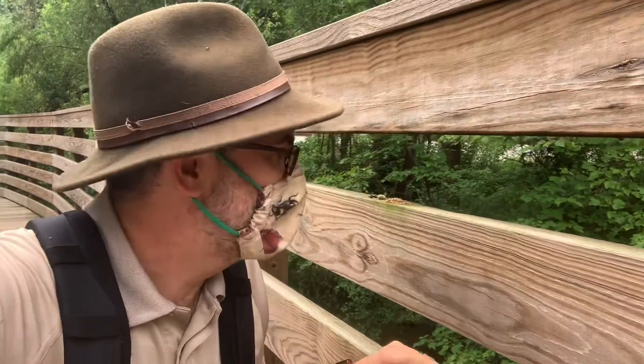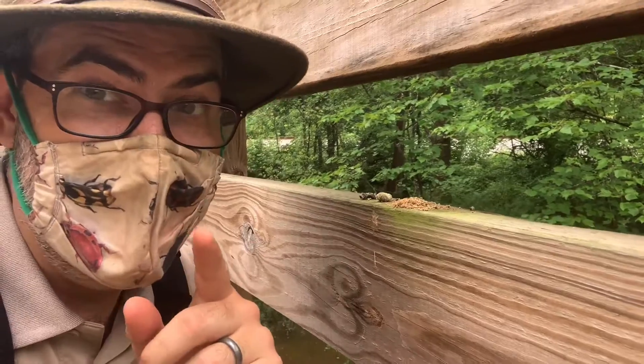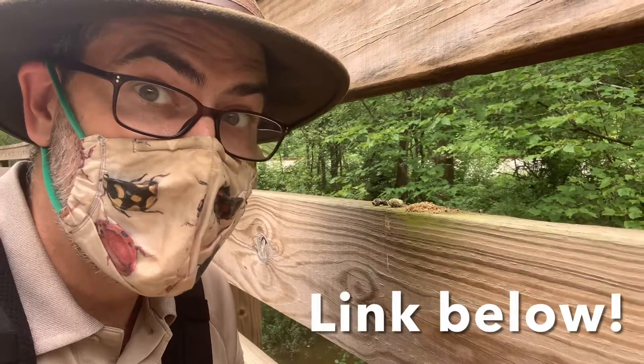Hey guys, this is Ranger Jonah with DeKalb County. I found something right here on the edge of the boardwalk that I think is related to what we were talking about in a previous video about tiger bee flies.